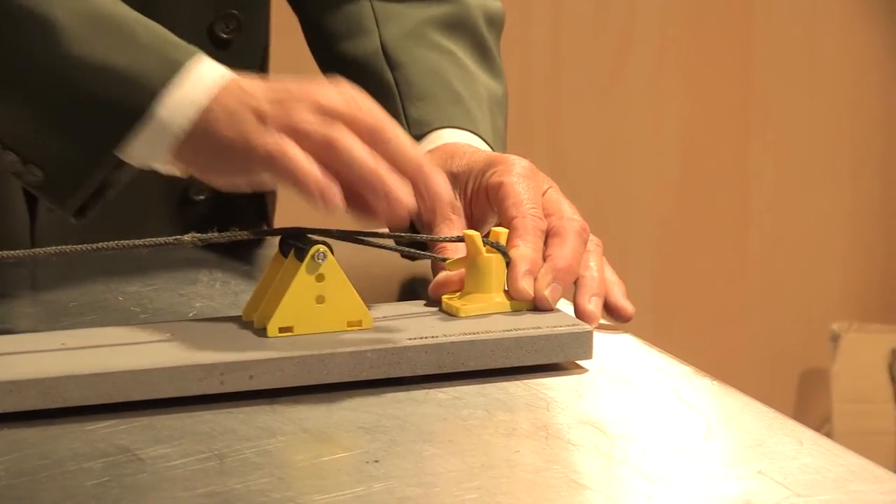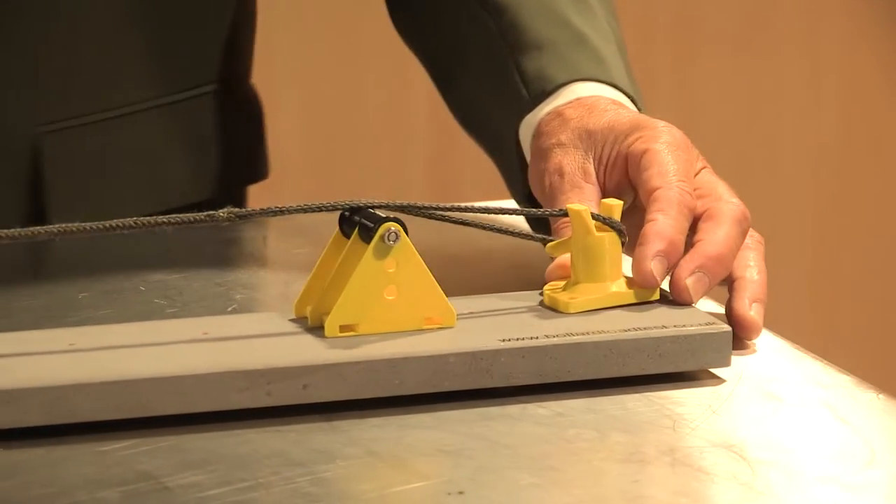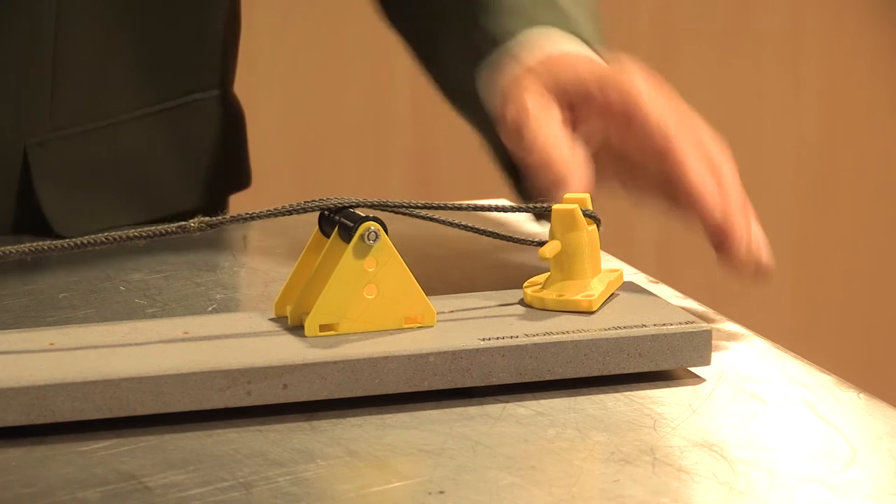By putting the rope over the top — the way a ship would tie up — that is effectively pulling the bollard at 45 degrees away from the quay. You can see it creates a turning moment, and it will stop at 45 degrees.